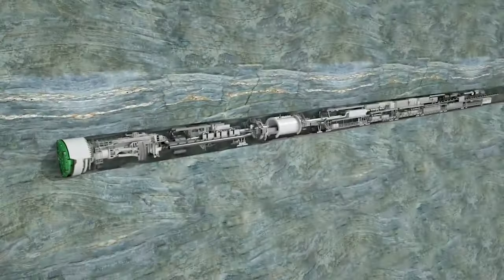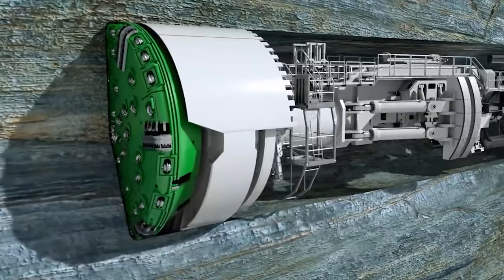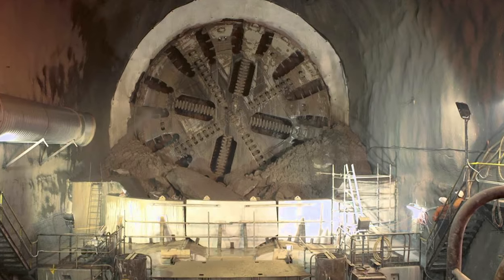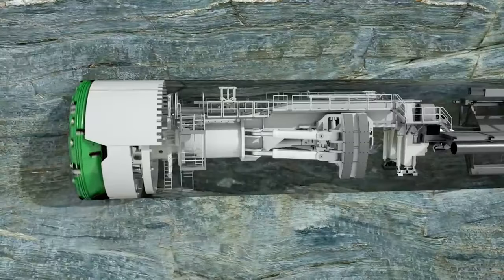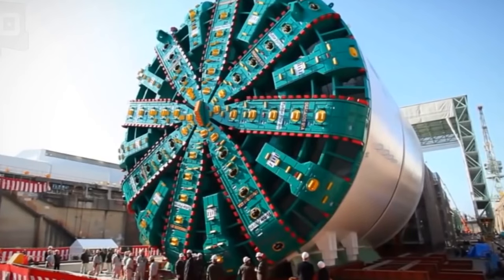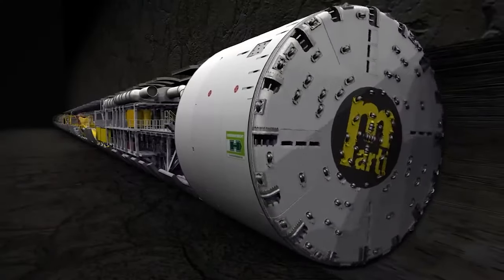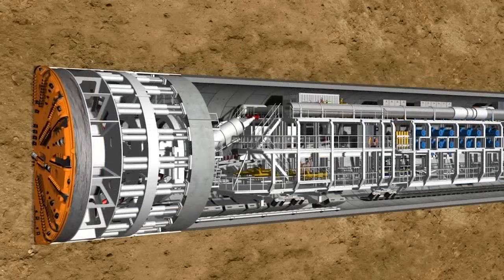Today, as vehicles smoothly transit through the tunnel where Bertha once toiled, we are reminded of the incredible feats of engineering that lie hidden beneath our feet. Bertha's legacy extends beyond concrete and steel — it's a story of vision, challenges, and the relentless human spirit to push beyond the known limits. As we venture forth to explore more tunneling titans, remember Bertha, the giant under Seattle.